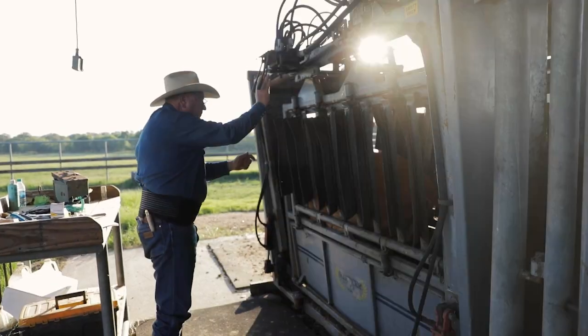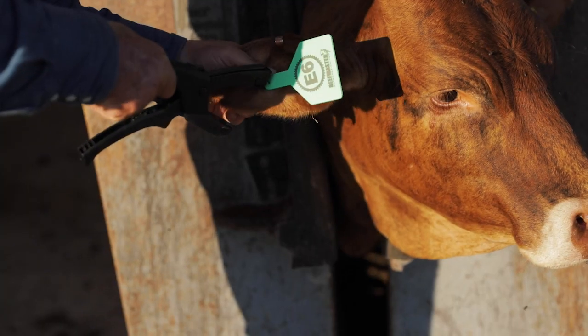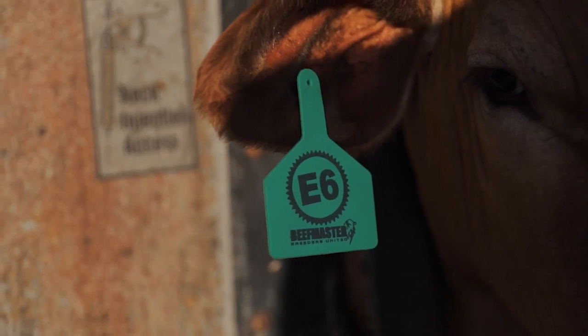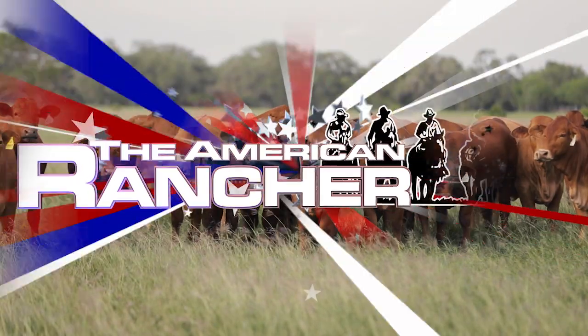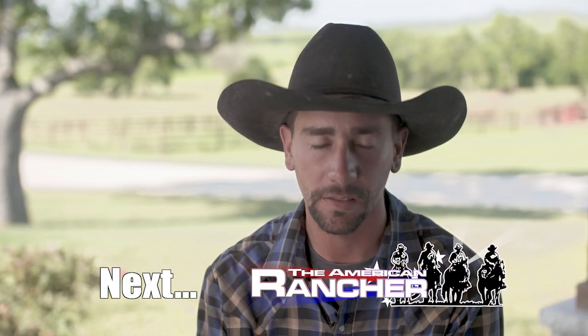E6 stands for the six essentials of Beefmaster. If you're coming through the E6 program, it's just kind of like a stamp of approval. I think you can put a lot of story in it — and a lot of steak — and go ahead and go for it. In my opinion, an E6 — I don't believe there's a better cow out there, honestly.